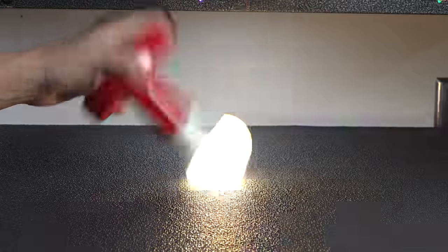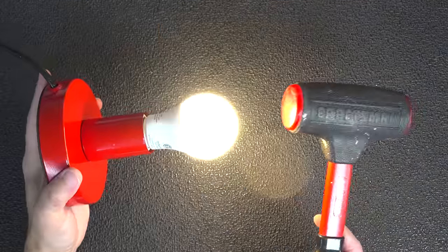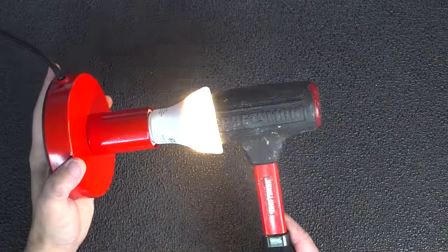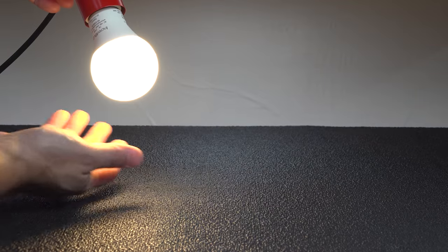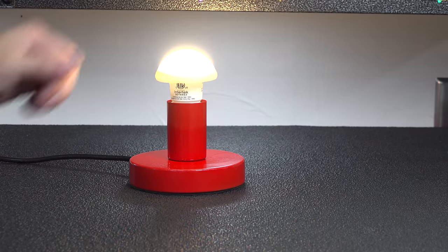You can drop it, bump it, whack it with your head, or even hit it with a hammer, and you're not going to damage the bulb at all. It just collapses, kind of like the air coming out of a balloon. This could be really handy if the bulb is in an exposed location where it might get some impact from a person or maybe even a tool.